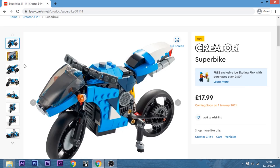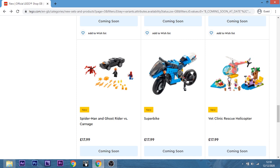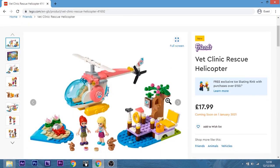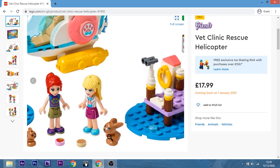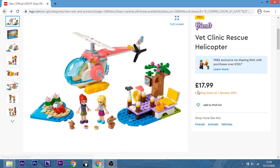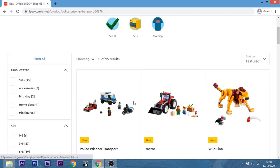The Superbike Creator 3-in-1 — nah, not for me. I mostly go for minifig scale sets. Look, Carl pieces! Carl. That is a freaky bunny. I don't like that. I didn't even see what title it was — it was something to do with Vet Rescue.